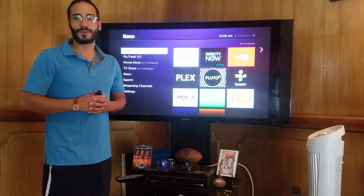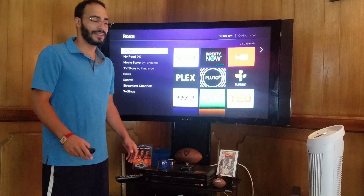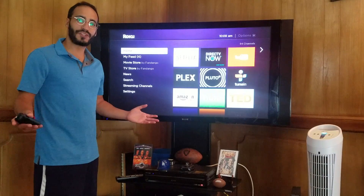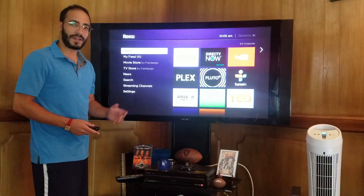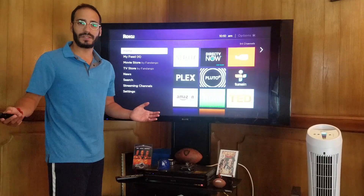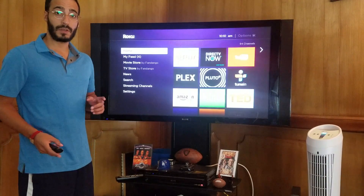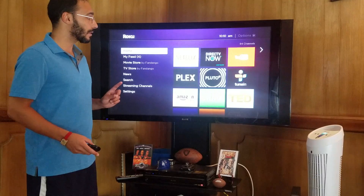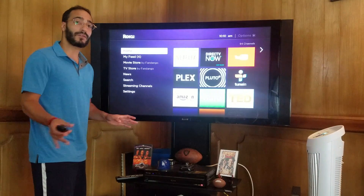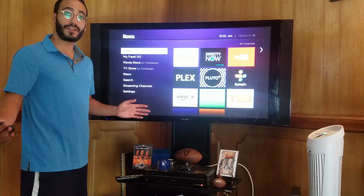Hey, what's going on YouTube? I'm the Roku Guide. Welcome back to the Roku Guide channel. Just want to thank all the recent subscribers — very much appreciated. Today we're going to talk about DirecTV Now. DirecTV Now has brought out an early release on the Roku. They're offering Roku users one month free of their service, so I definitely recommend everyone check it out and take advantage of the free trial.